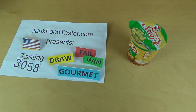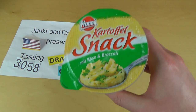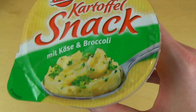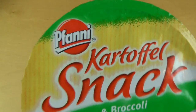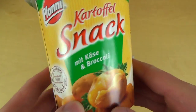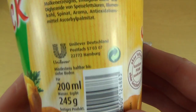Welcome to junkfoodtaster.com, episode 3058. This is about instant food — a potato instant snack with a cheese and broccoli flavor. The company is called Funny, and it comes in a cup. Funny is a Unilever brand.